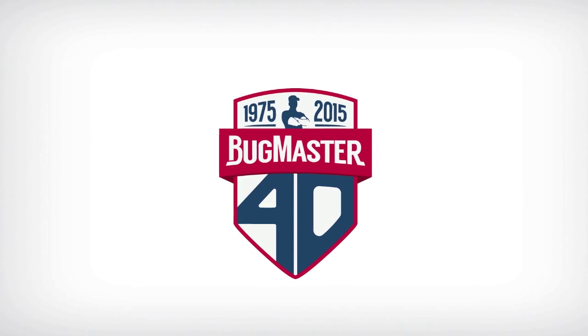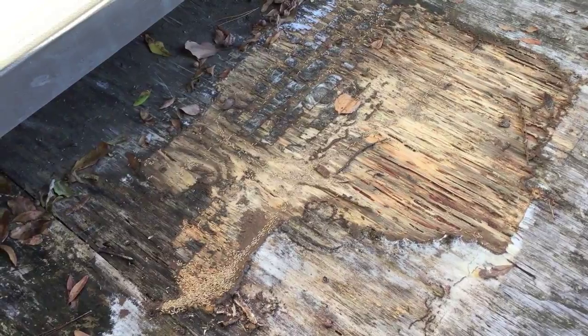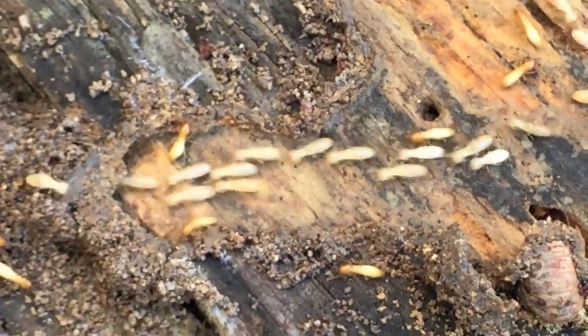What we're looking at is the flooring of an unused structure in a customer's backyard. When he had a crate — picking the crate up from the flooring — he broke the shelter tubes the termites were crawling in. What you're seeing is the termites following a pheromone trail that they lay down, going back and forth.